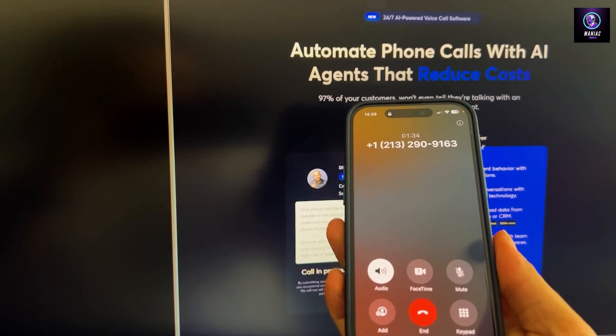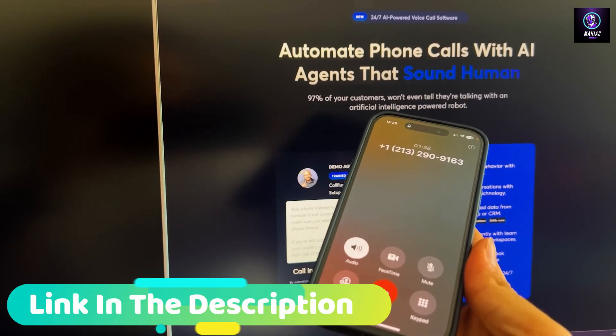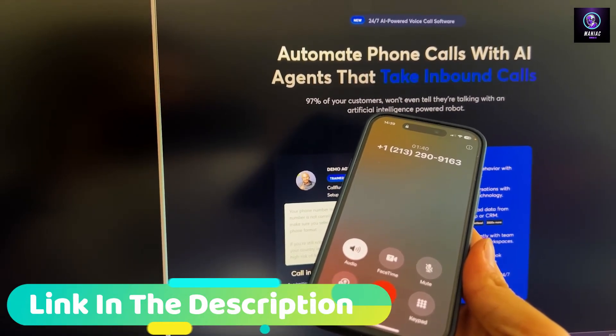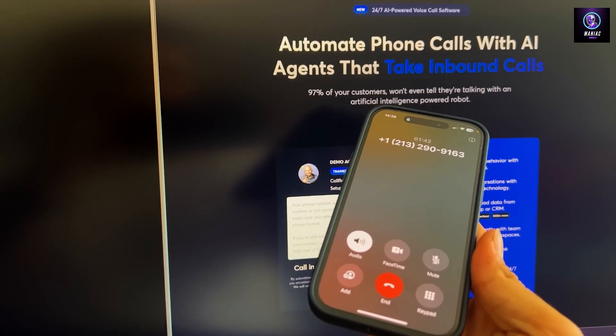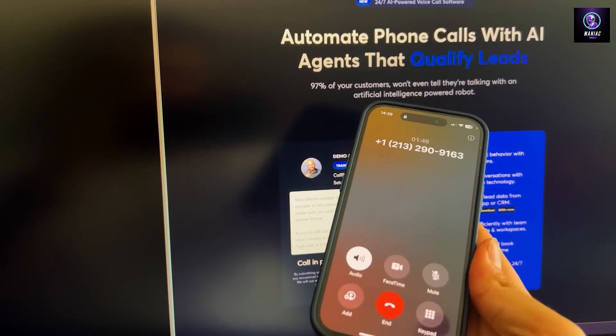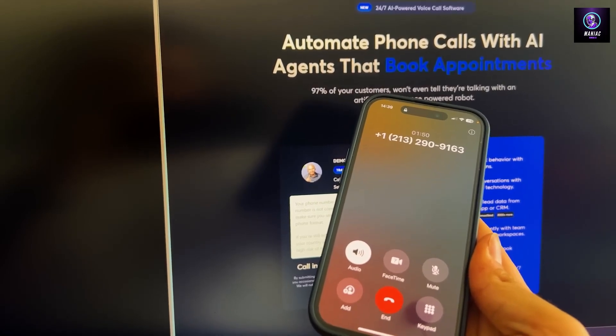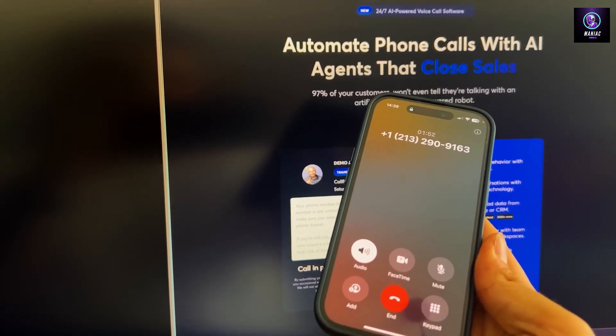Yes, it is. You don't need any programming skills. It's all point-and-click, super easy to set up. Just create an agent, train it, and you're good to go. How much time does it take to create that agent? It typically takes just a few minutes to create and configure your first agent — really quick and straightforward.